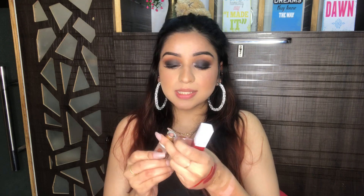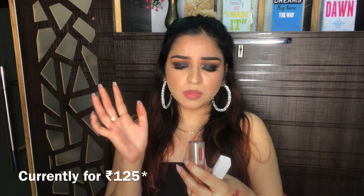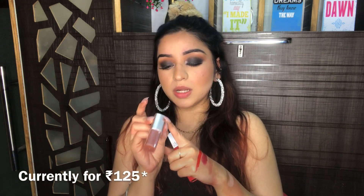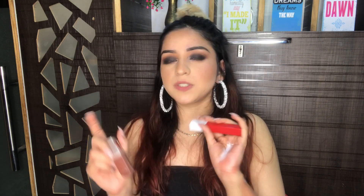Next is this SFR matte lipstick and the color is really pretty — such a light nude color, great for fair skin tones. Both lipsticks are super affordable. The SFR color lipstick is around Rs 109-110 and this one is approximately Rs 150. I'll mention the exact prices on screen. These are the two lipsticks I got from Cuffs and Lashes.